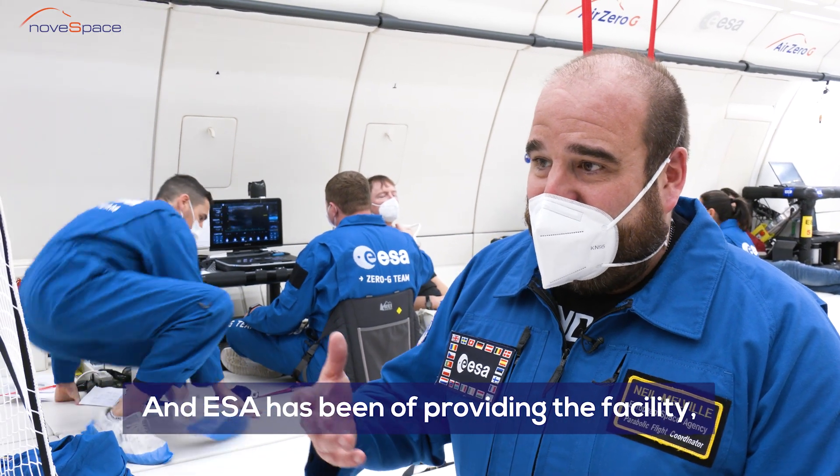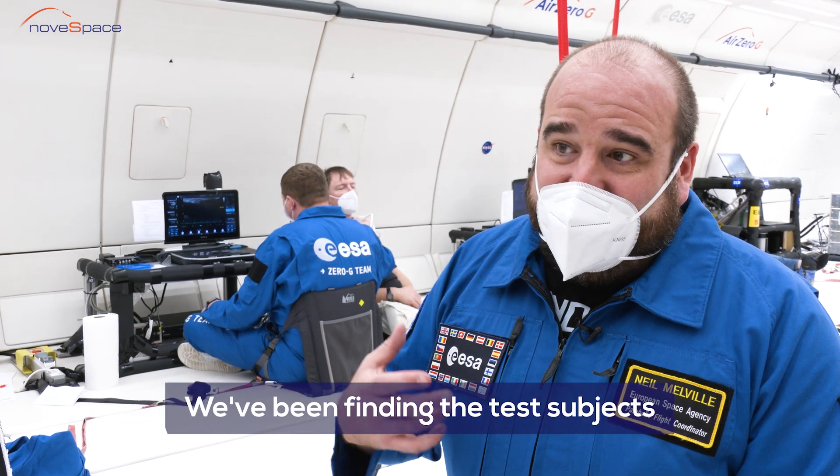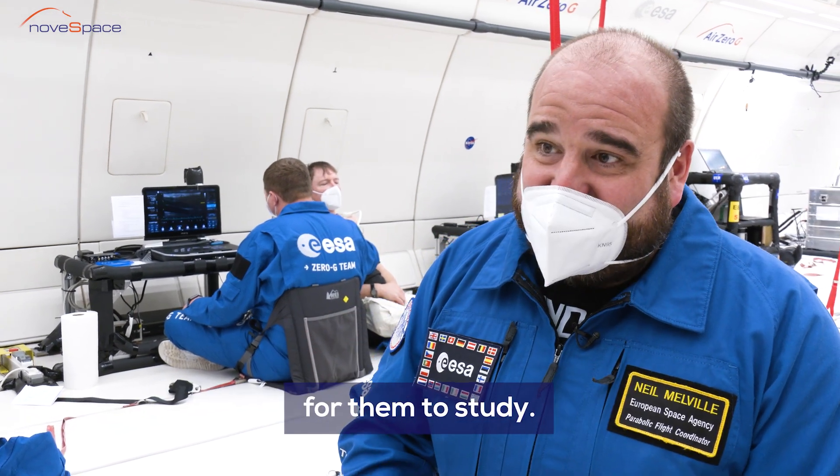ESA has been providing the facility and the campaign management. We've been finding the test subjects for them to study.